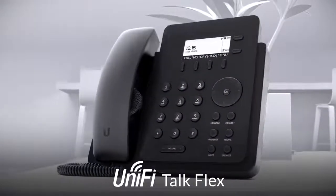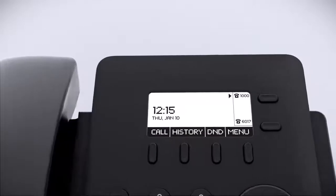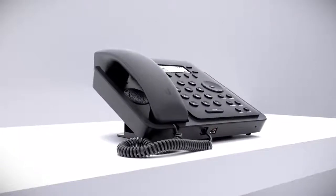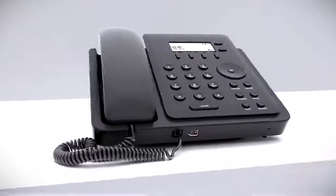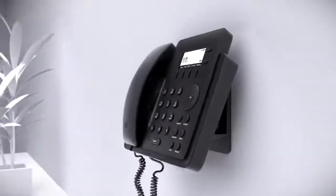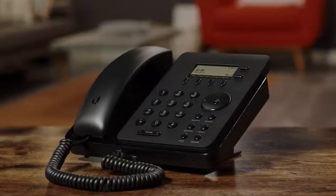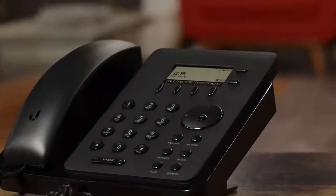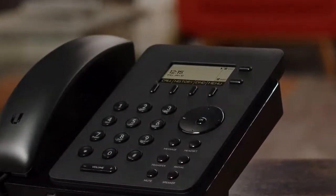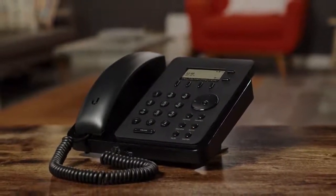The Unified Talk Flex is our most cost-effective phone. It comes with a 2.57-inch LCD display and is also powered by PoE. The Flex is voicemail-enabled, supports multiple phone lines, and can be placed on a desktop or mounted on a wall. With the Flex, you can quickly hold, mute, redial, and transfer calls. It can even be used hands-free with either a headset or its built-in speaker and microphone. The Flex brings you the power and simplicity of Unified Talk at an affordable price.